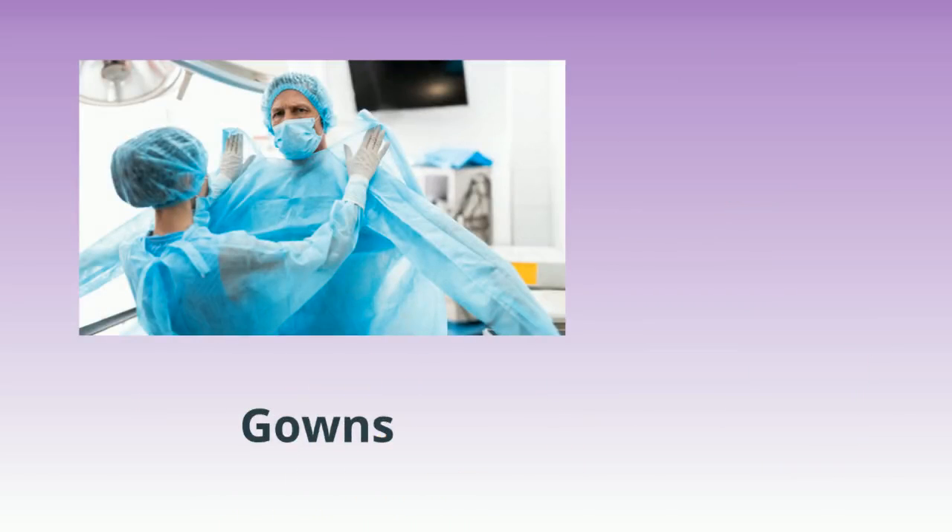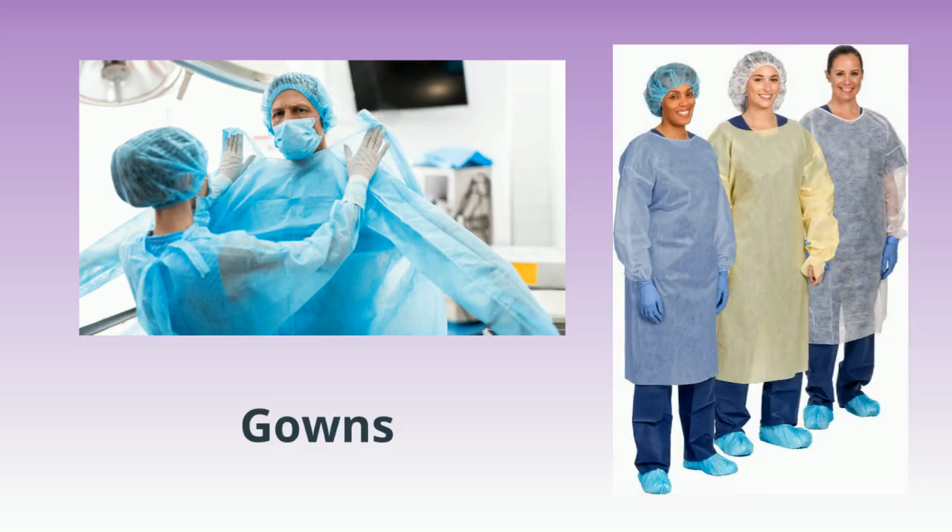Gowns protect your exposed skin and prevent soiling of your clothing. Gowns should fully cover your torso, fit comfortably over your body, and have long sleeves that fit snugly at the wrist.